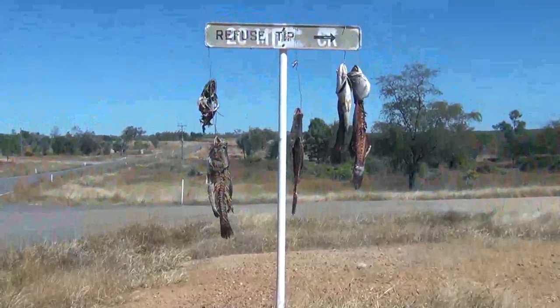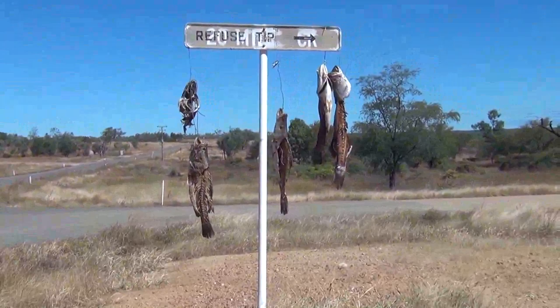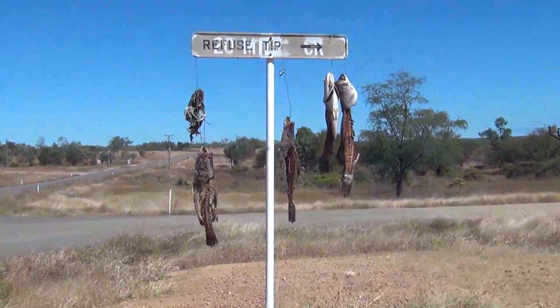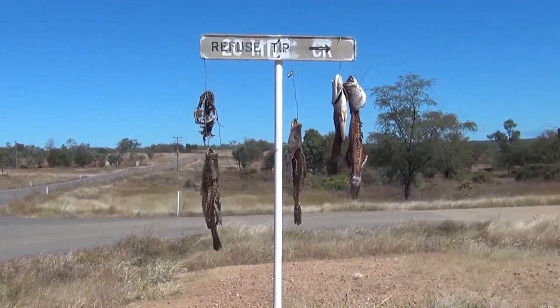There's an interesting Queensland custom of hanging fish frames up so other people can see them as they drive past, and Georgetown is no exception. There's some big barra around here obviously.